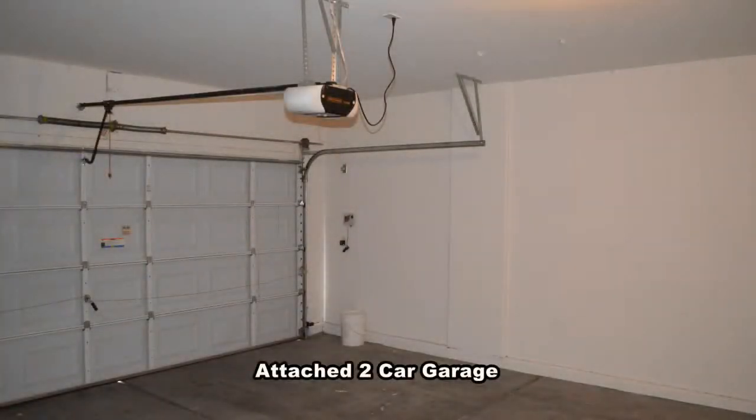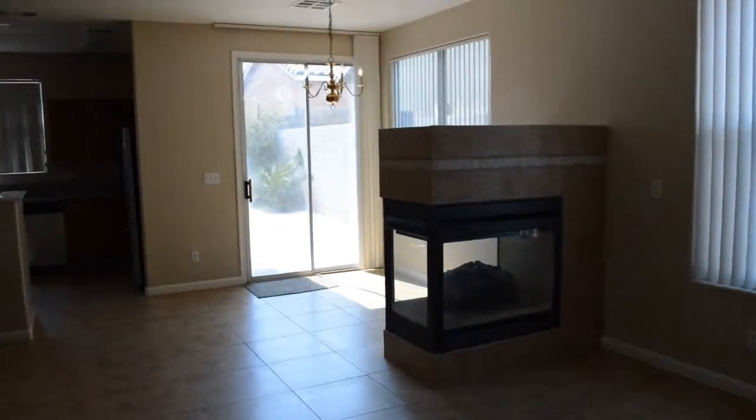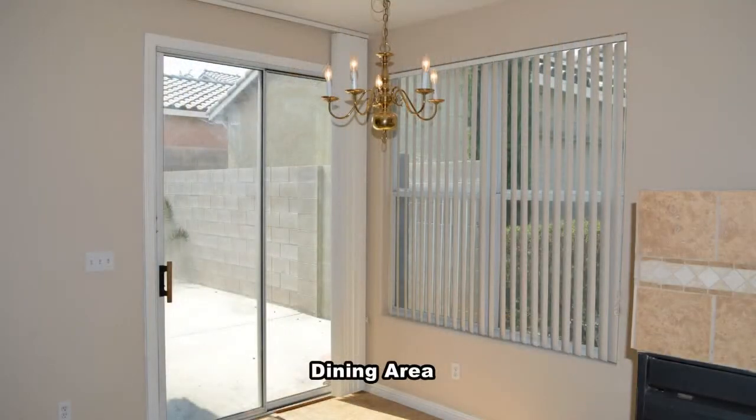The attached two-car garage has an auto door opener and direct entry to the home. The dining area has a hanging chandelier.